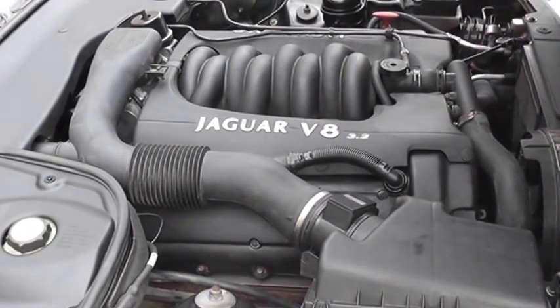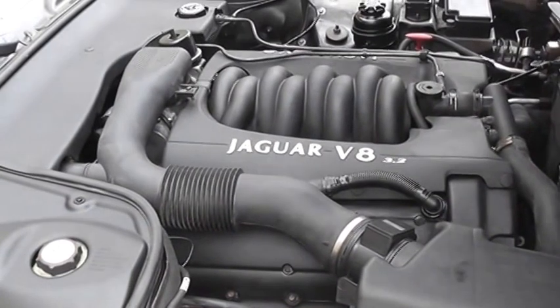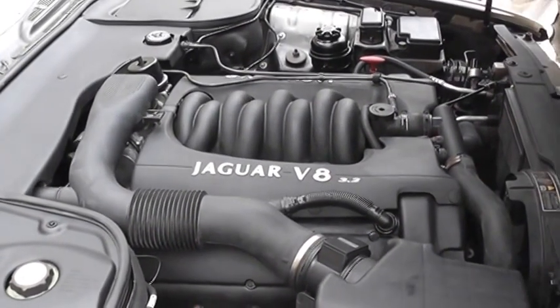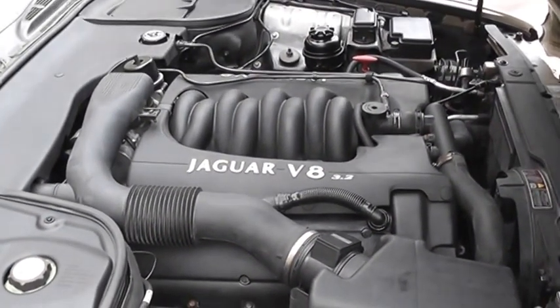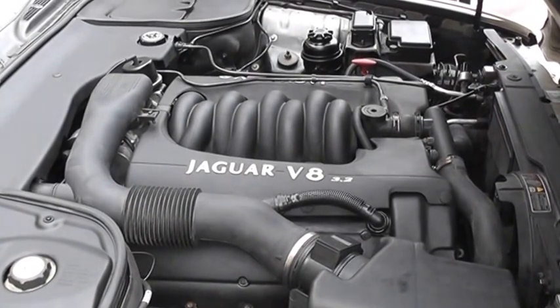3.2 V8, just been converted — engine swapped to a steel liner, actually out of a 2001.